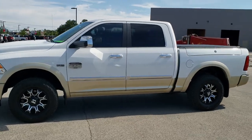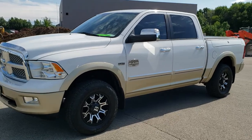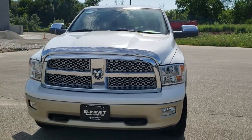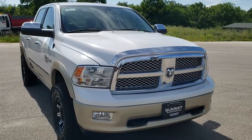This is stock number 10600A. We are here at Summit Automotive in Fond du Lac, Wisconsin, your new and used Ram and light duty truck headquarters. Today we are checking out this super clean 2011 Ram 1500 Crew Cab Short Box.